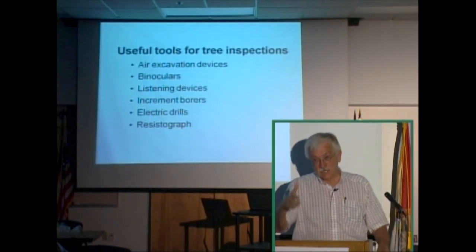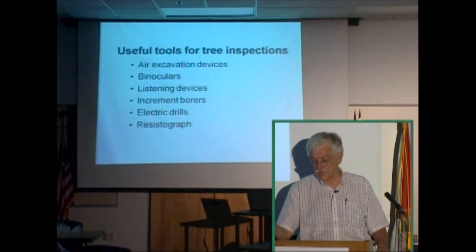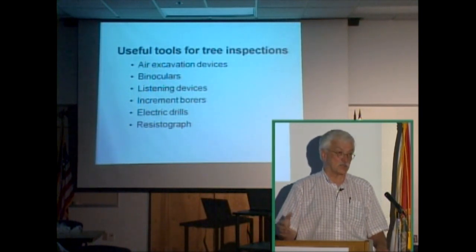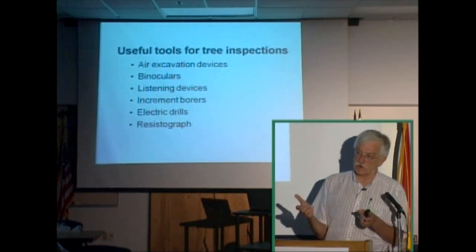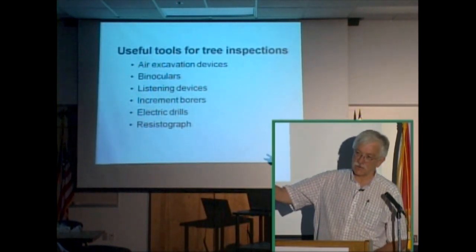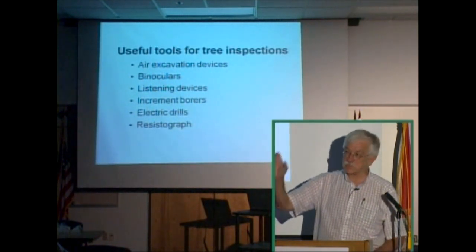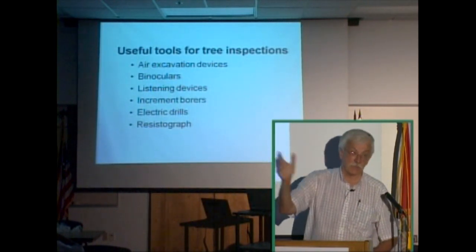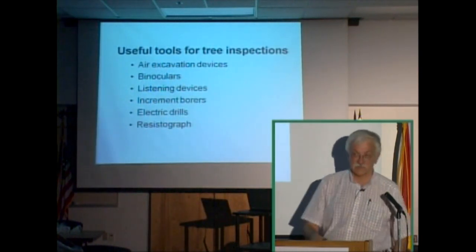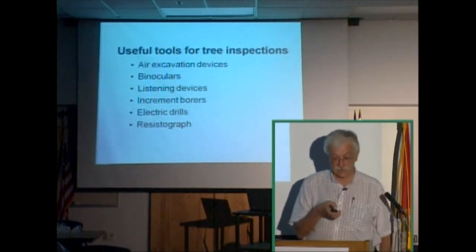The sound is called stridulation by entomologists — a good Scrabble word. Most of the technology for acoustic detection was developed for the termite industry, but tree entomologists are using that same kind of listening. It's like a sonar device in a submarine — a good sonar operator can tell whether a sound a mile away is a whale or an enemy submarine, and can even identify the species, age, and sex. Listening devices developed for the termite industry have been borrowed by the tree care industry to detect who's inside the tree.